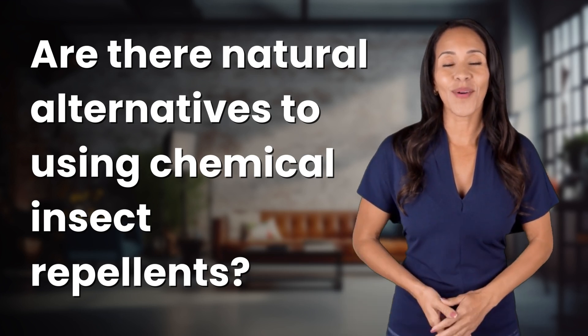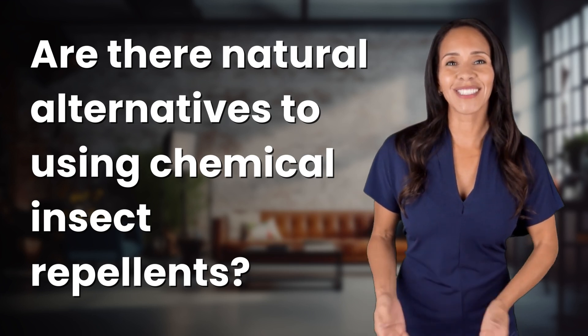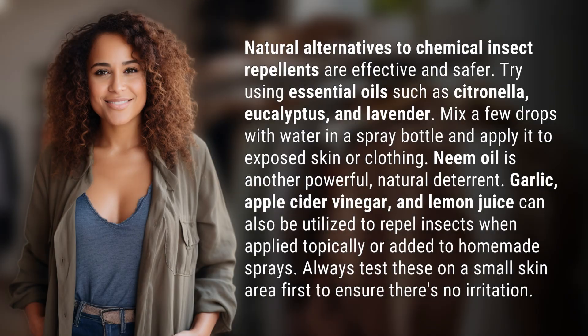Explorers of the unknown, welcome back. Let's expand our horizons with today's question. Natural alternatives to chemical insect repellents are effective and safer.